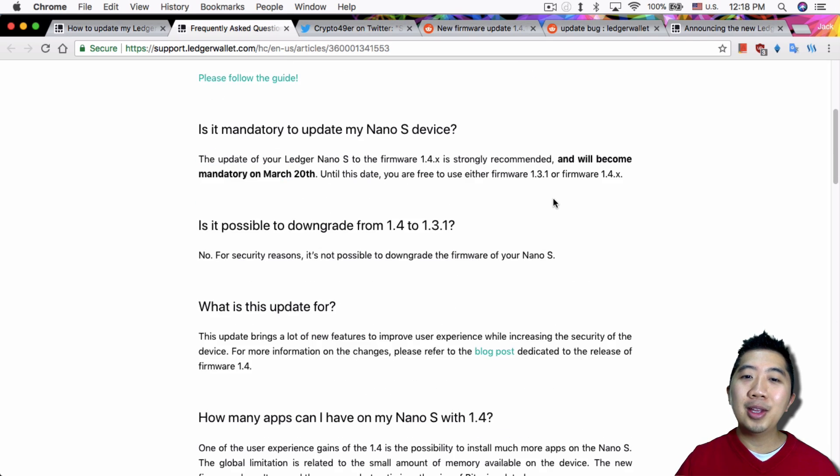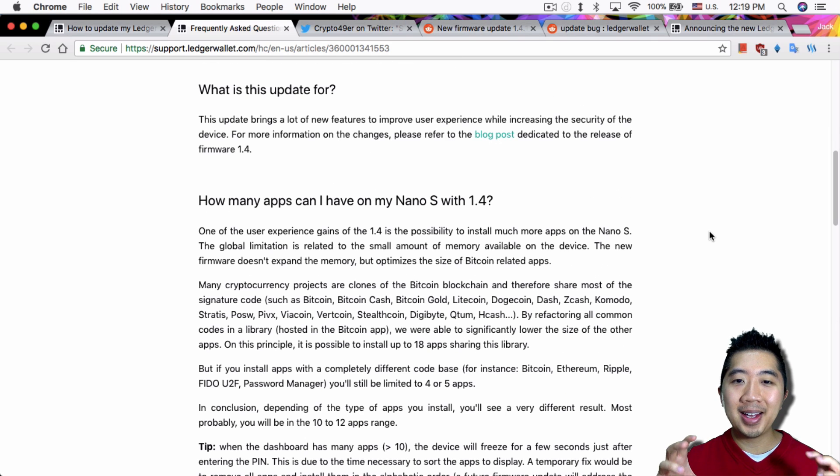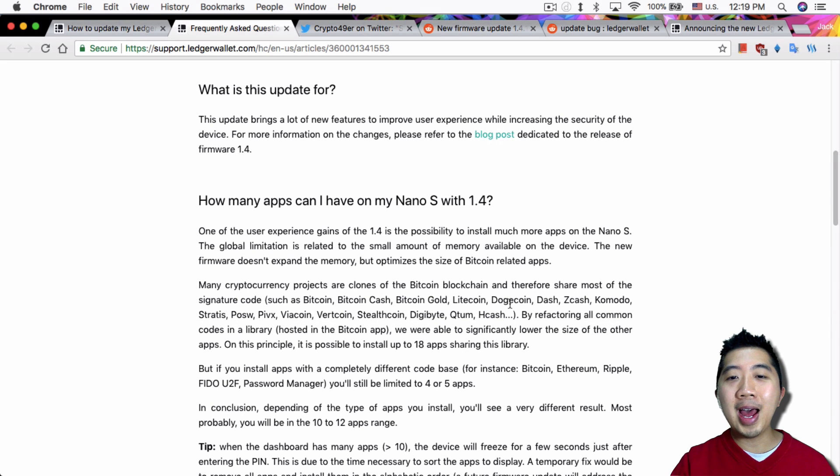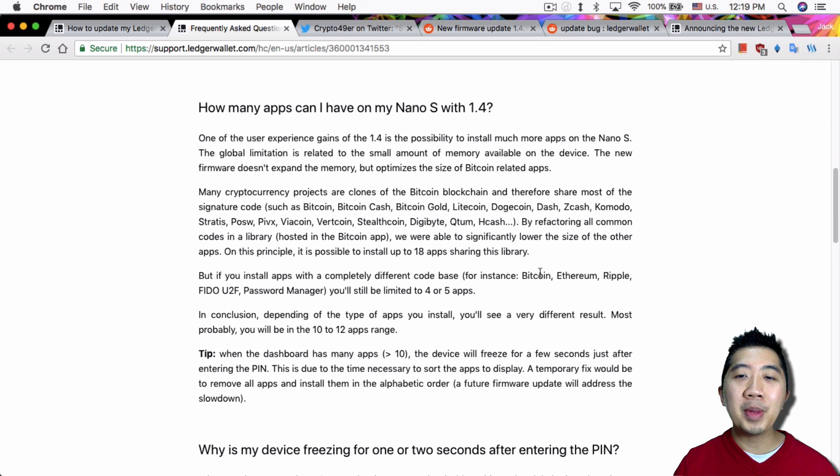Reading further about how you can fit 18 apps, it turns out that because a lot of different blockchains are just clones of Bitcoin — like Bitcoin Cash, Litecoin, Dogecoin — they refactored the code for the Bitcoin app so all those other applications share that code. That's why you can fit up to 18 apps onto your Ledger Nano S if the cryptocurrencies you use are forks of Bitcoin.